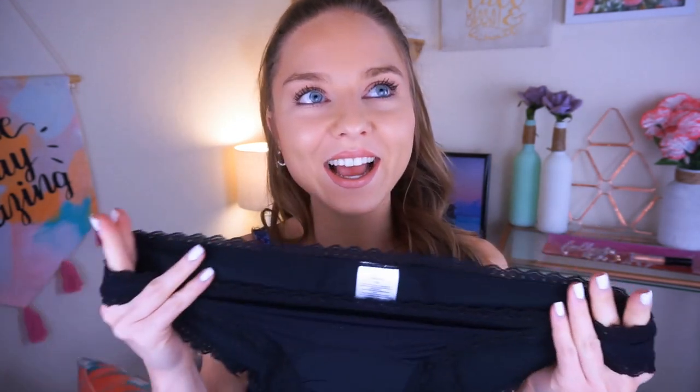For me, my periods start off very light, then go really heavy, then back to really light again. For the first few lighter days, which I'm on right now, I can use these alone and see how they are. But towards the middle of my period when it's super heavy, I'm going to use these as a backup and still use my menstrual cup. And then towards the end, I'll use just the period panties alone.